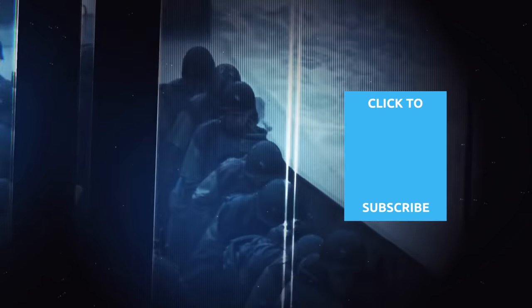Check out one of our newest videos right here!